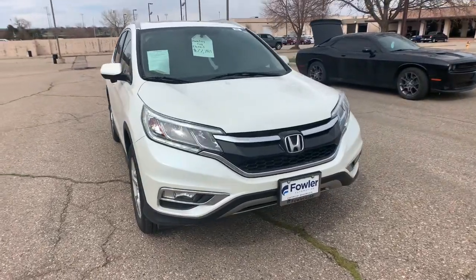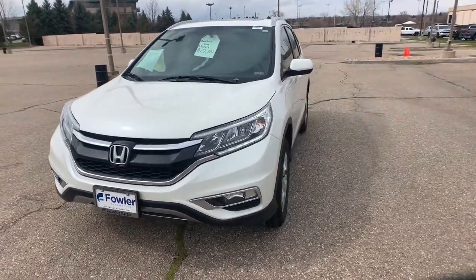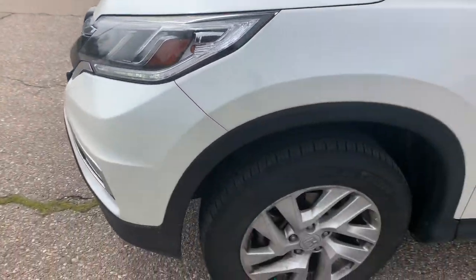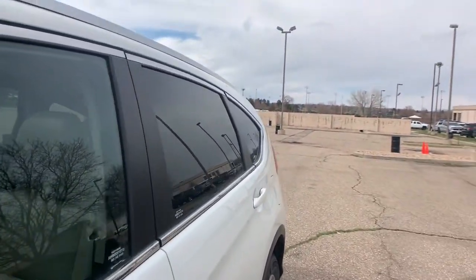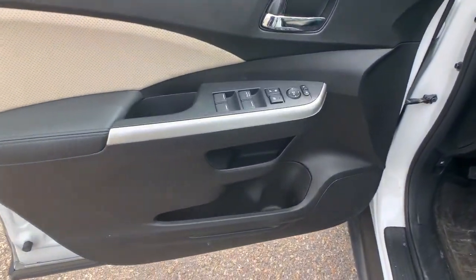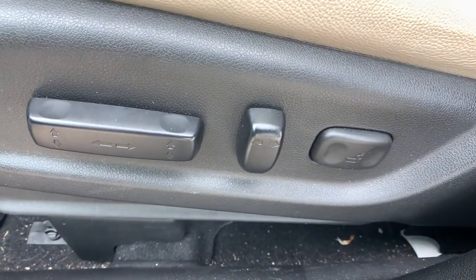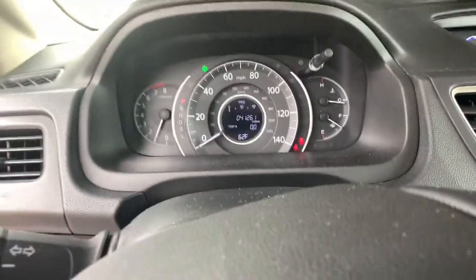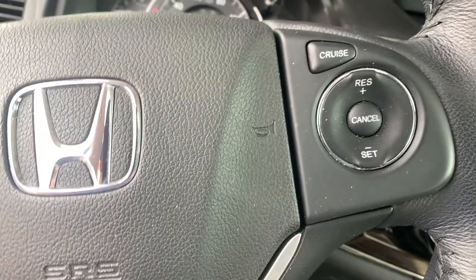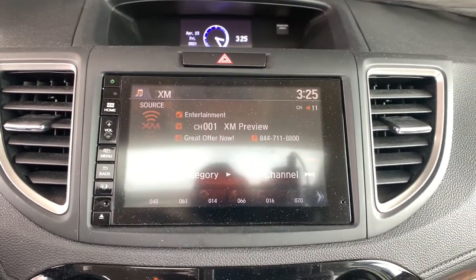Give yourself the upgrade you deserve. Get into the Honda CR-V and drive well. We'll put you behind the wheel today. Let's take a look at the Honda CR-V.